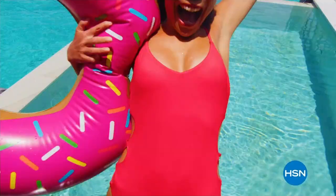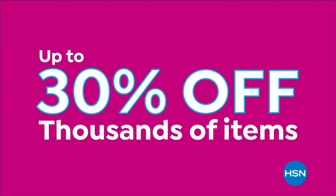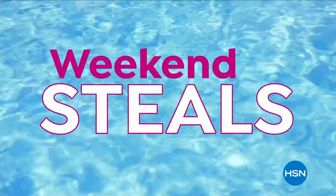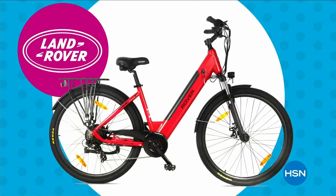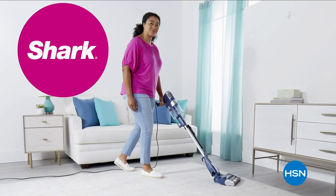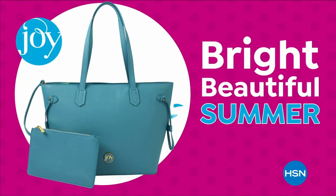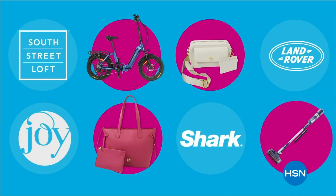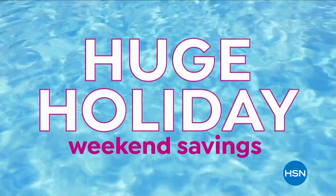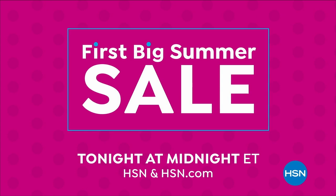Stay with us — we've got so much more Birkenstock. Dive into deals with HSN's first big summer sale. Get up to 30% off thousands of items in weekend steals. Enjoy huge holiday savings tonight at midnight during our first big summer sale, only on HSN.